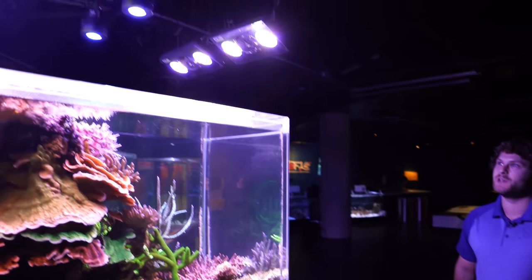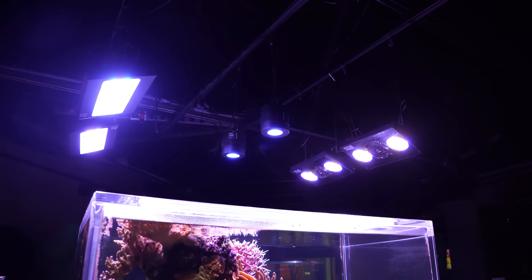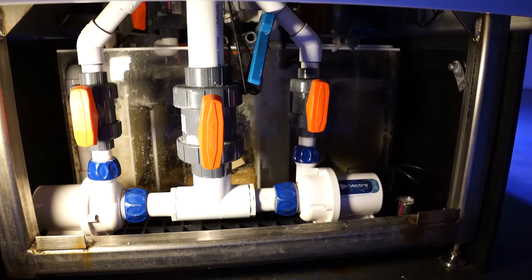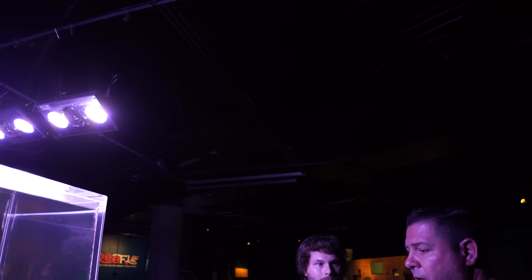What are you using for lighting? I'm using two Kessil 360 narrows, two Gen 5 radions, and two Gen 4 radions. For flow, there are two closed-loop returns using Vectra L2 pumps and a Vectra L2 as the return as well.